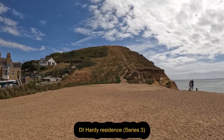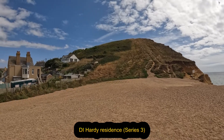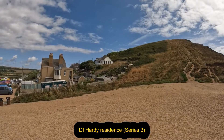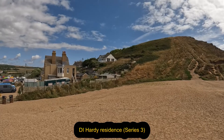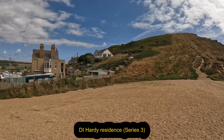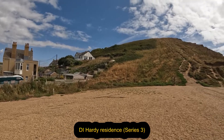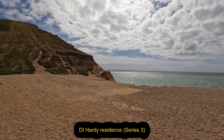So that's East Cliff. But in series three, Hardy resided in that little white house there, just round the cliff. You can see how steep that is. It's beautiful, absolutely beautiful.